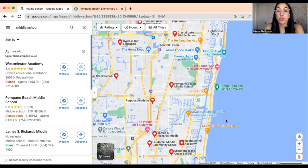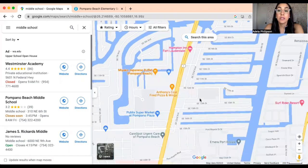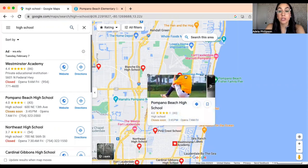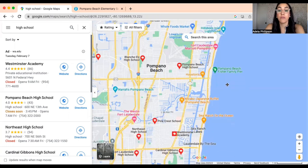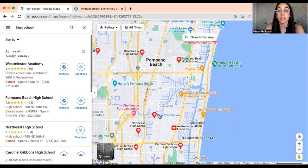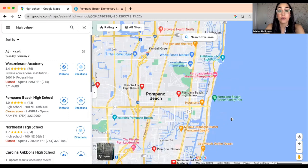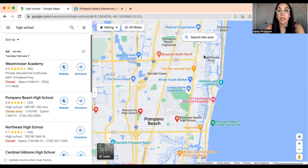Some families decide to go private for middle school. One of the more popular options is St. Coleman, located right off US-1. The good news is for high school the rating goes back up — Pompano Beach High School has a 10 out of 10 and that is public. If you still want private, there are schools in the northern part of Fort Lauderdale, such as Pinecrest School, Westminster Academy, and Cardinal Gibbons High School, which isn't far from Pompano Beach.